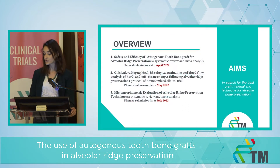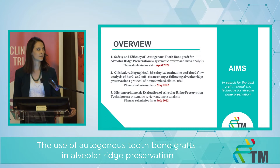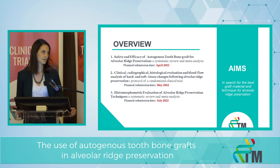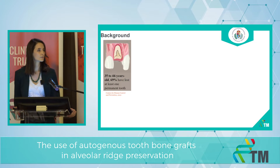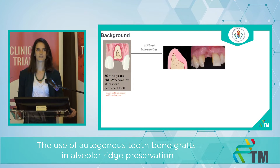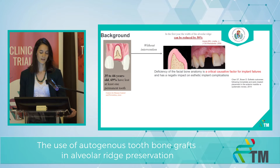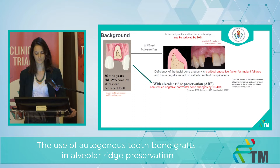Our aim is to search for the best graft material and technique for alveolar ridge preservation. To reach this aim, we have two meta-analyses and one protocol of a randomized clinical trial. We know that every patient who comes to our clinic will lose at least one tooth during their lifetime. Without immediate intervention, in the first year the width of the alveolar ridge can be reduced by 50%, and this deficiency of the facial bone anatomy is a critical causative factor for implant failures and has a negative impact on aesthetic implant complications. But with alveolar ridge preservation, we can reduce these horizontal bone changes by 40 to 60%.